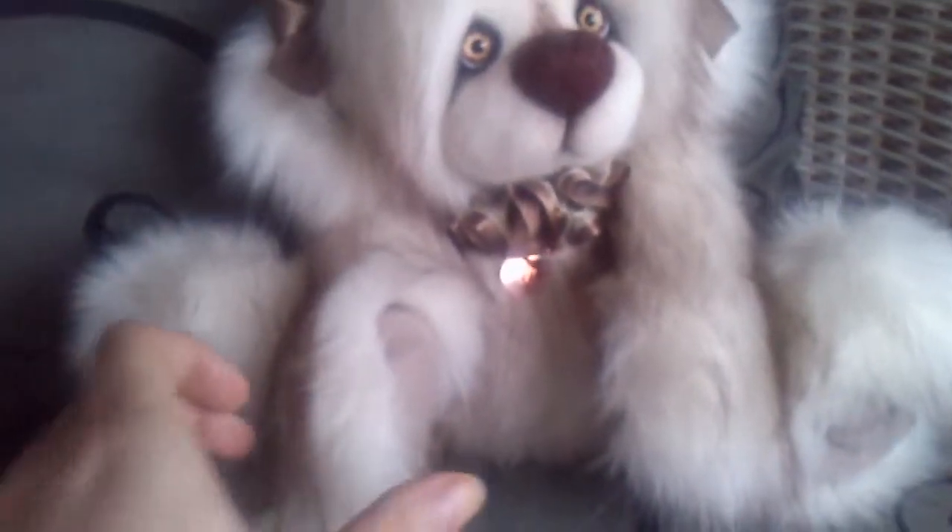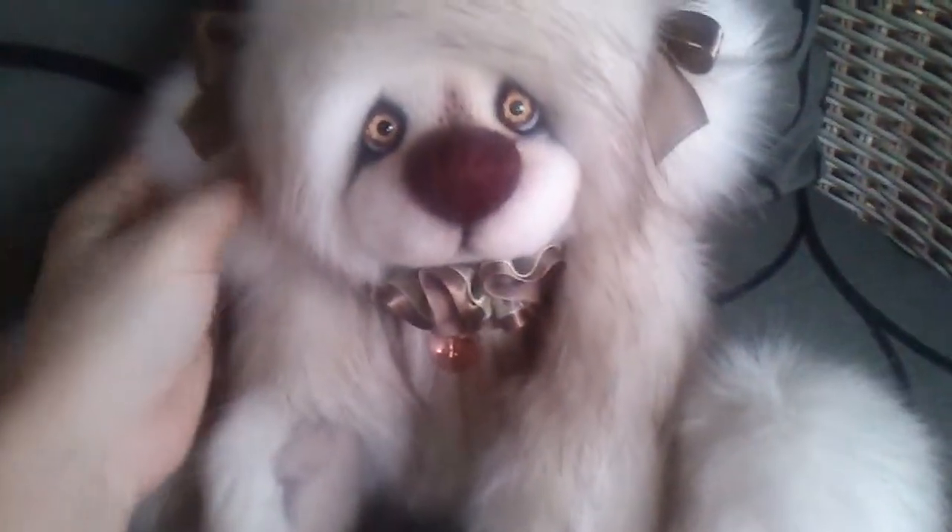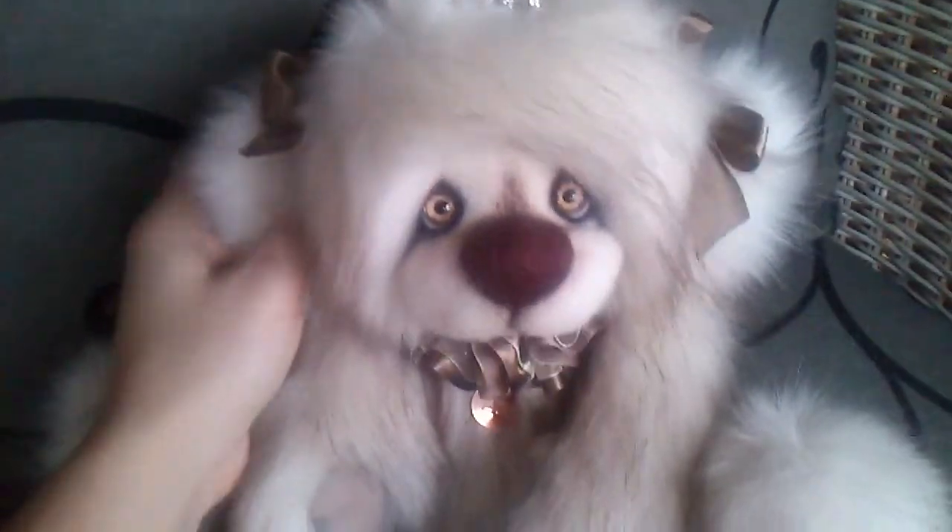My paws and my feet are made of light brown fleece. Of course I'm fully jointed, so I can move my arms, my legs, and my head. Oh yeah!